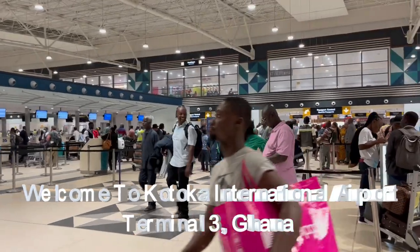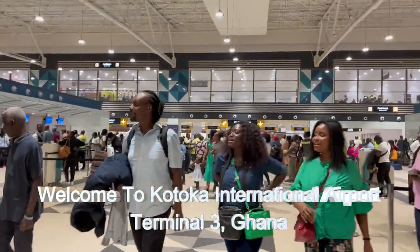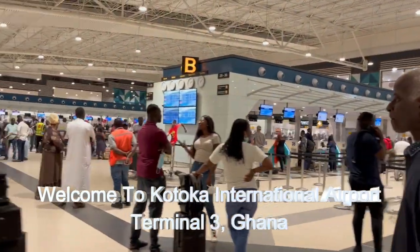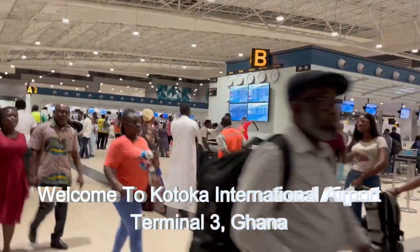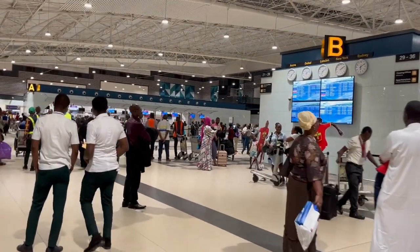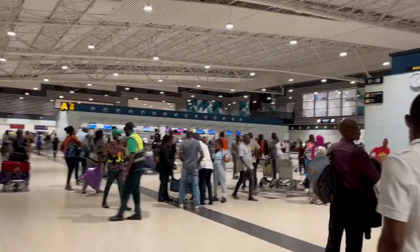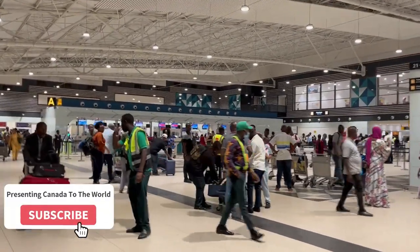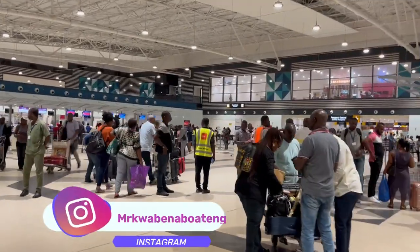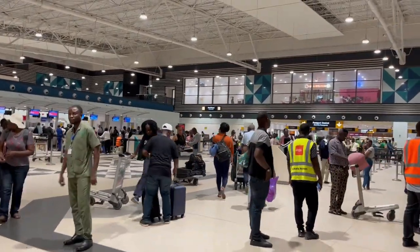Hello everyone, welcome to the channel. It's your boy KB, and today I find myself at Kotoka International Airport in Ghana — our homeland and motherland. Kotoka International Airport is the largest airport in Ghana, and in terms of Africa, it is the 16th largest and busiest airport as of 2019 statistics.